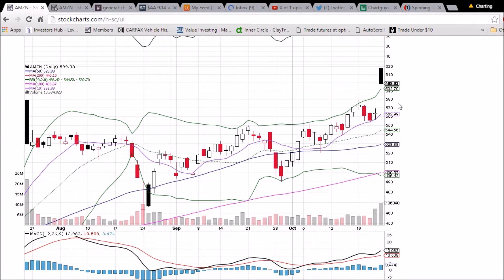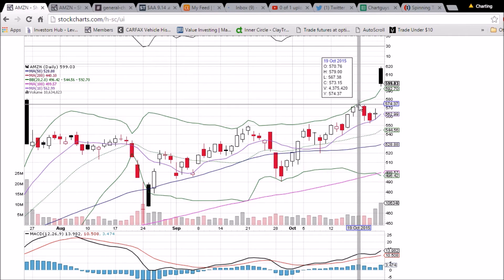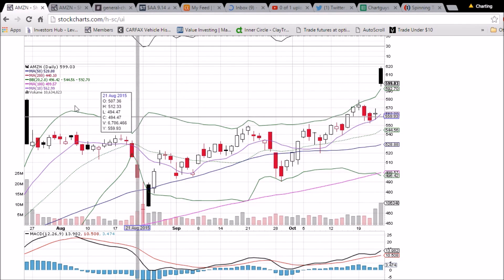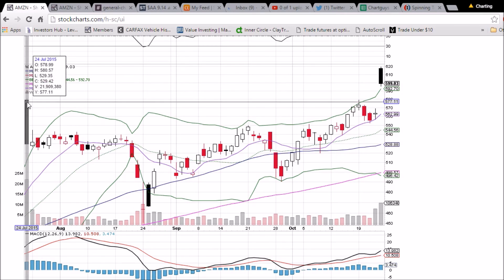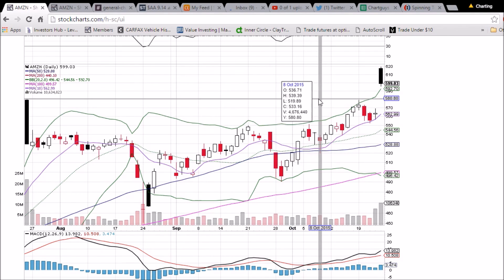Now the levels we're looking at: upper bounds remain support at $592.70. The gap has to fill at some point — some people say gaps don't have to fill, some say they do, but they do fill more often than not. This gap fills at $569.15. We also have support, which was previously resistance, at the $579 level. Also keep your eye on the previous high from the gap up, which was $580.57 — that's a little bit of a double top we saw on Amazon.